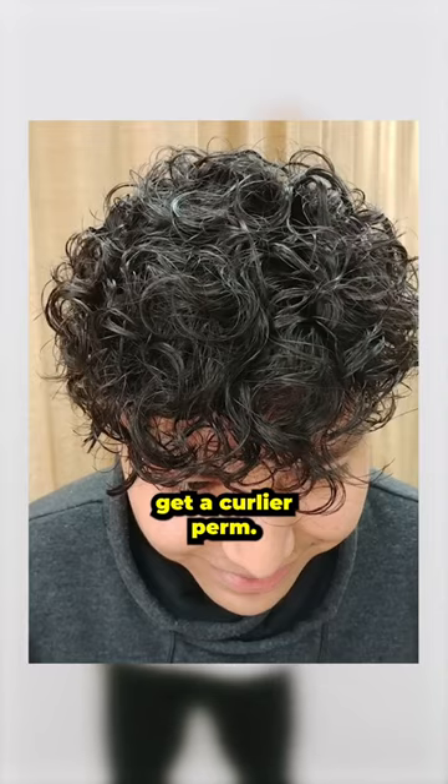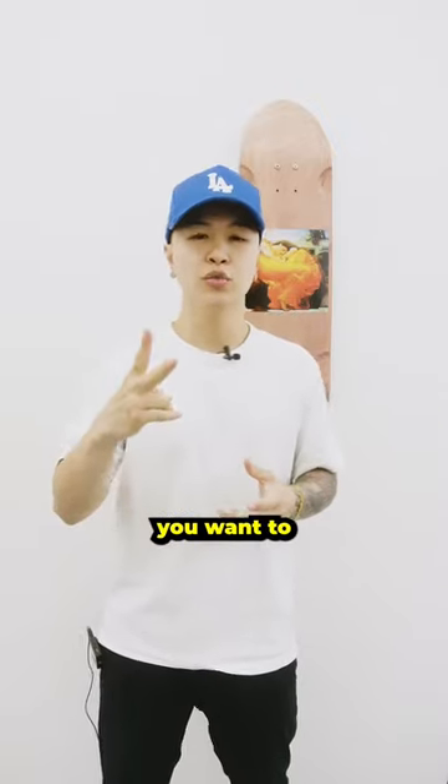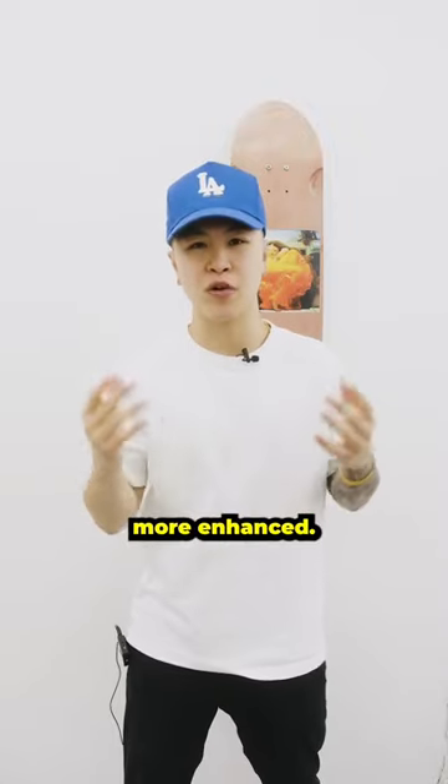Number one, I advise you to get a curlier perm. That way when it loosens up, it'll still be wavy at the end of your perm. Number two, you want to look into curling creams for more defined curls. These creams will keep the hair pattern less frizzy and more enhanced.